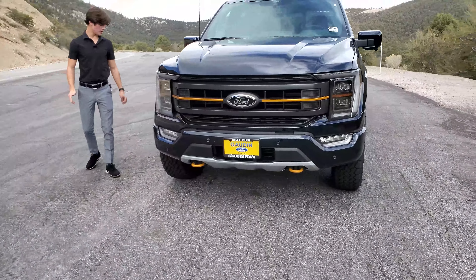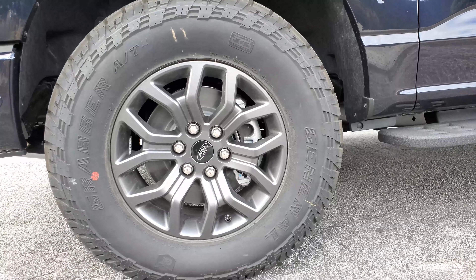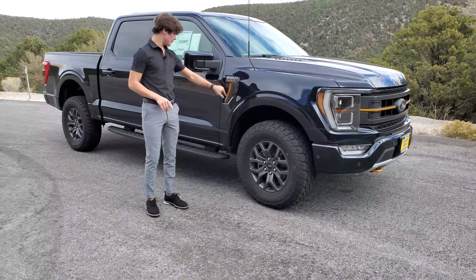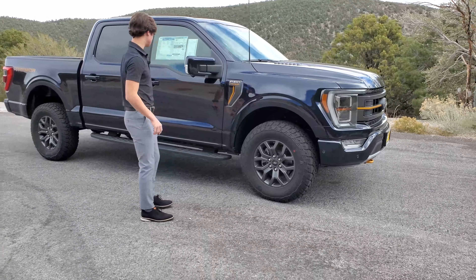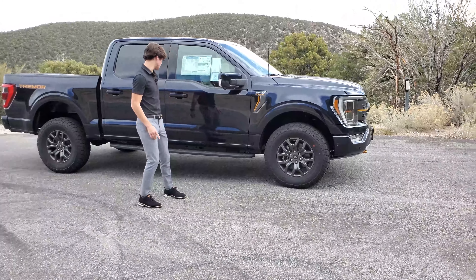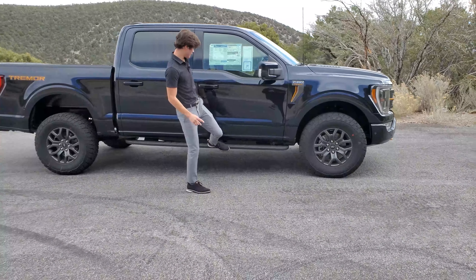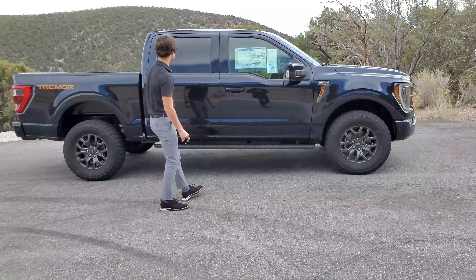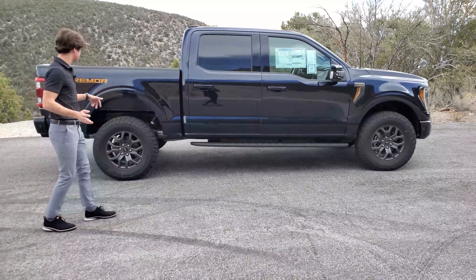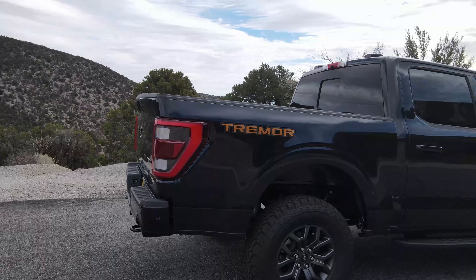Coming over here, you do have these 18-inch rims that come on the Tremor, and of course your Tremor badge in an orange-ish color, and then another fake vent right here. The mirrors have cameras on them because this has the 360 parking cameras. You also get this massive steel running board just in case you need help getting up into the truck. On the outside, it's a lot of just classic F-150, with another massive Tremor badge in that orange-ish brown color.